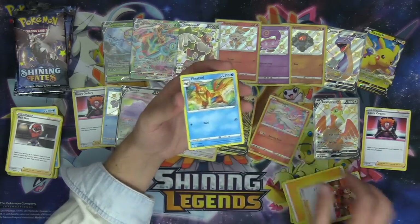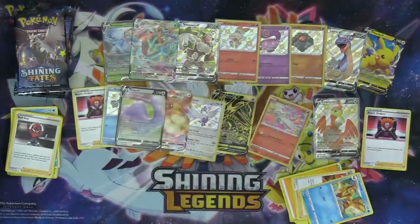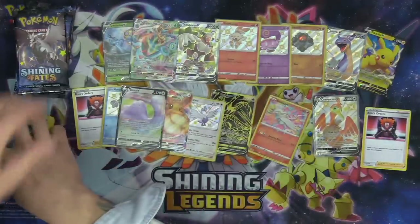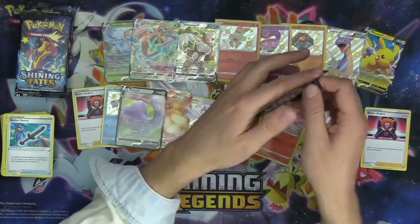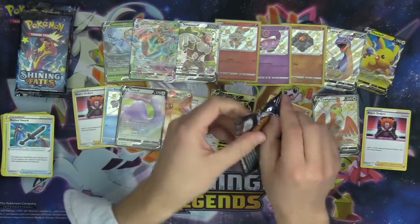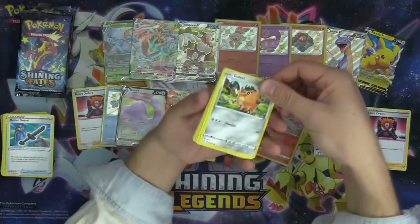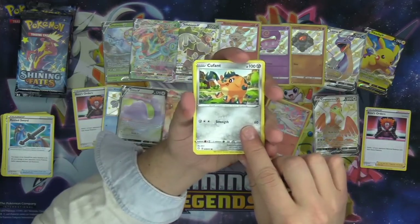Lightning Energy, Gym Trainer, Floatzel, and another Rusted Sword. Ditto V — love that card. I think the shiny Ditto looks absolutely incredible — the blue on the shiny Ditto looks so sick for sure.